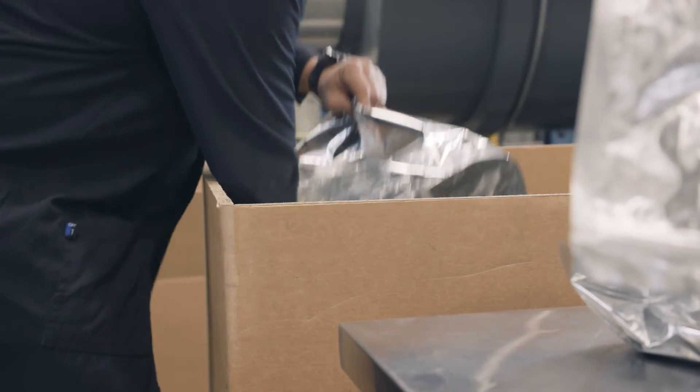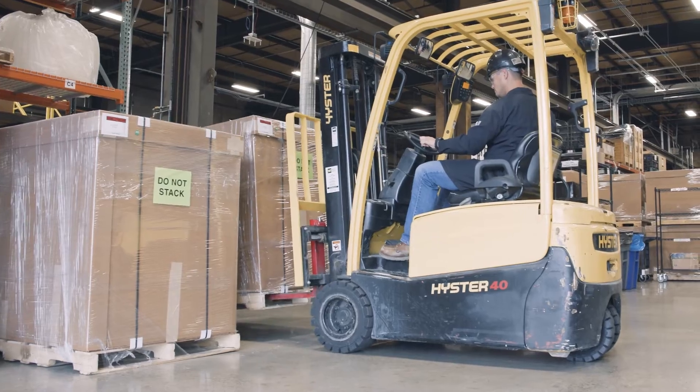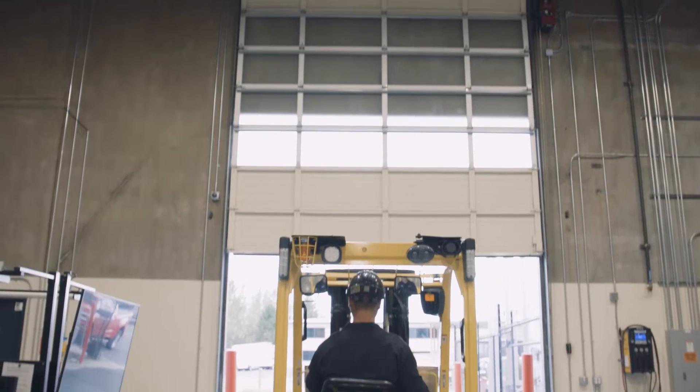Once it's cleared through the quality control lab, it goes off to packaging where it's packaged and shipped off to finished goods to our customers.